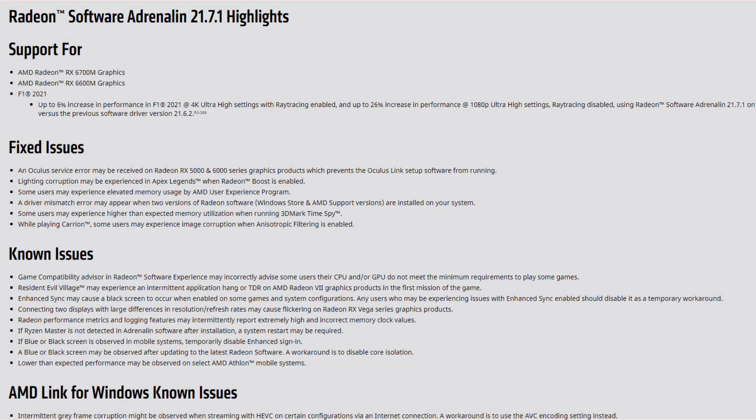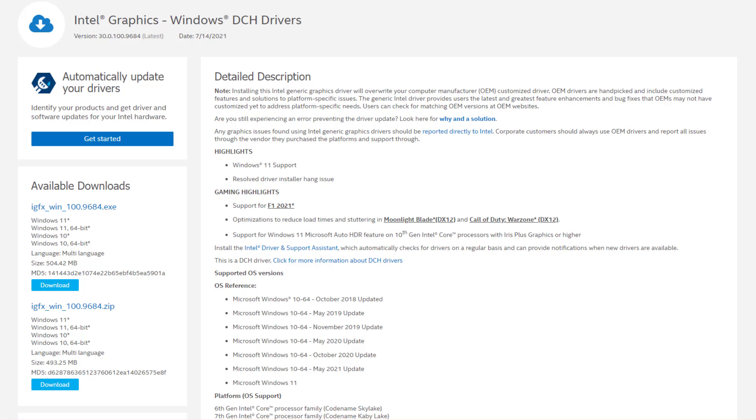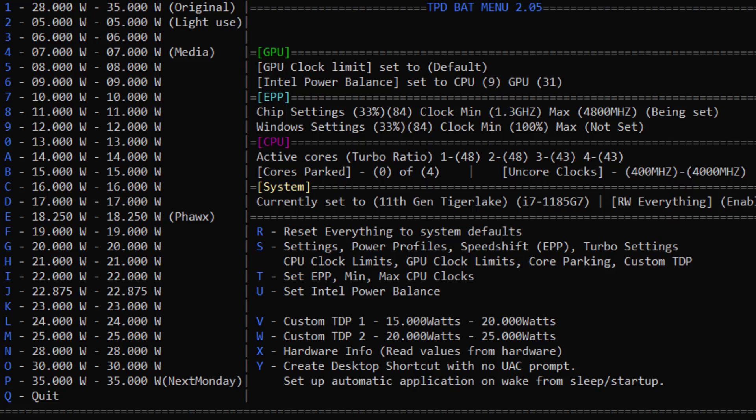On the AMD 4800U, I'm running Radeon 21.7.1 drivers. Tuning software is Renoir Mobile Tuning by SPSki. On the Intel 1185G7, I'm running Intel 30.0.100.9684 drivers, the July 14, 2021 drivers. Tuning software is Cypheray's Bat, which is now TDP version 2.05.